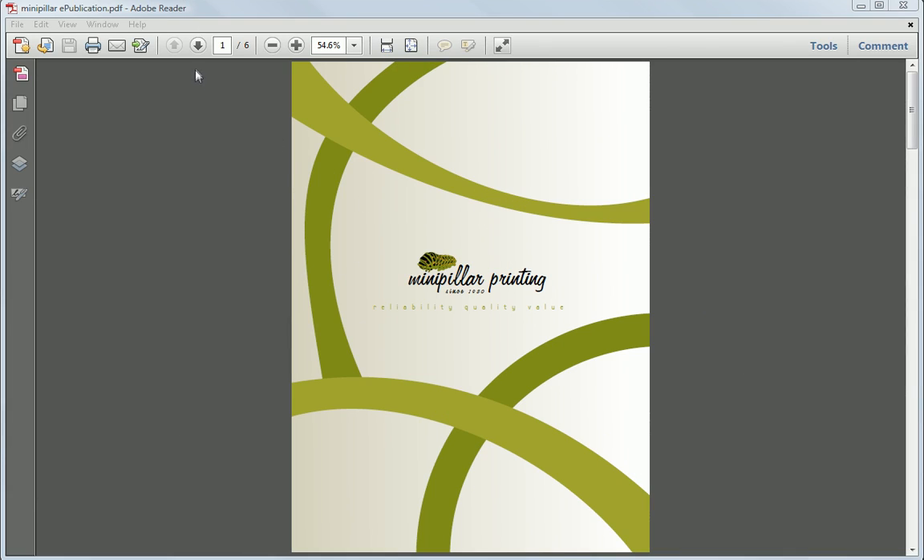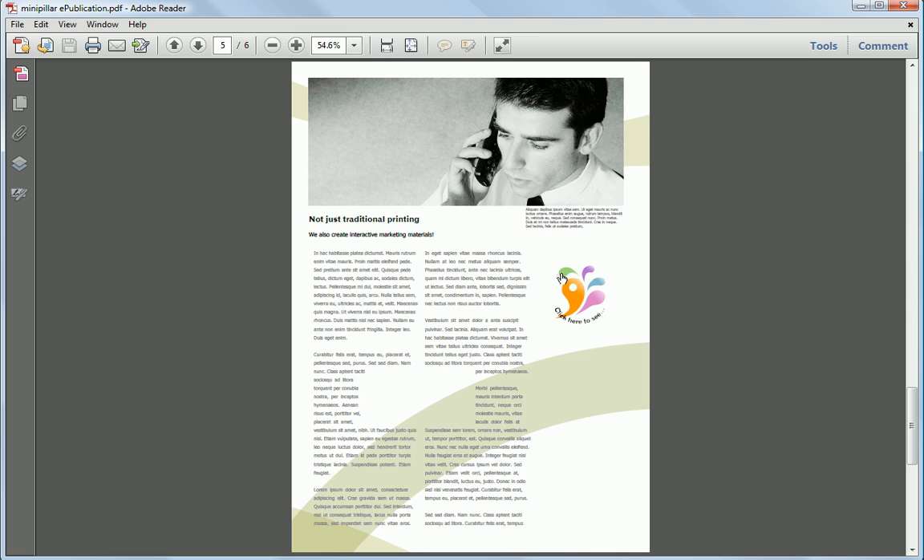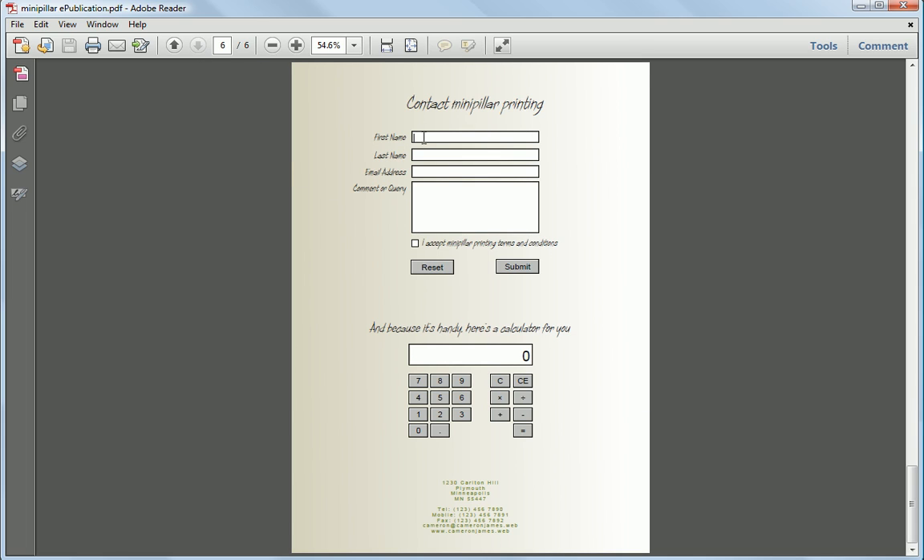Add videos, links, rollovers, and other interactive elements to your designs to make highly effective e-brochures or e-magazines that can be viewed on other systems. PDF forms can be printed or filled in on screen, and Page Plus will even email you the form responses for free.